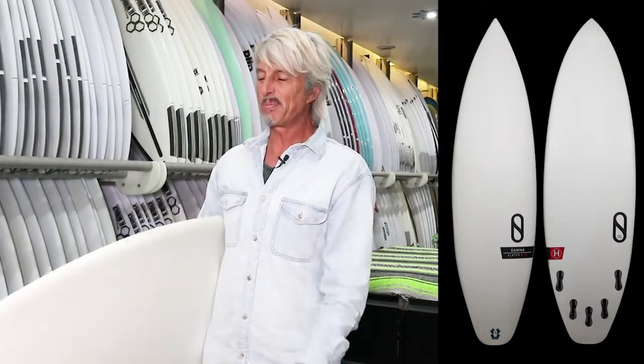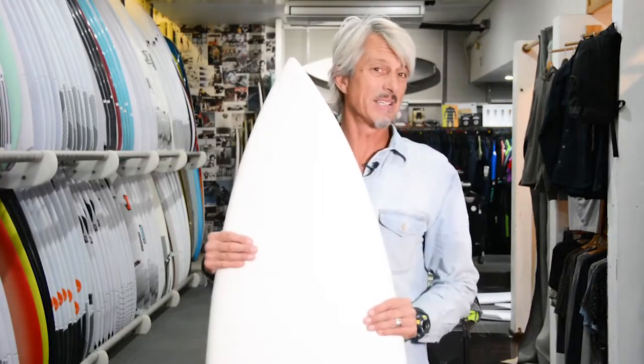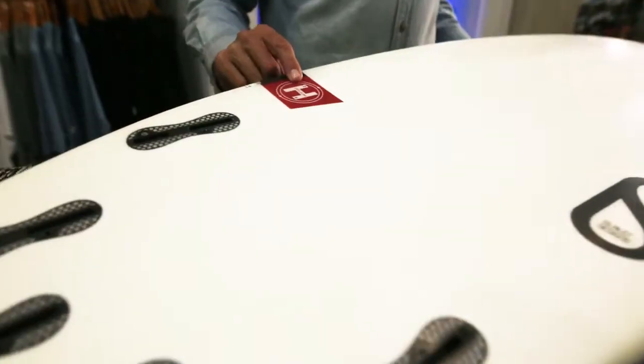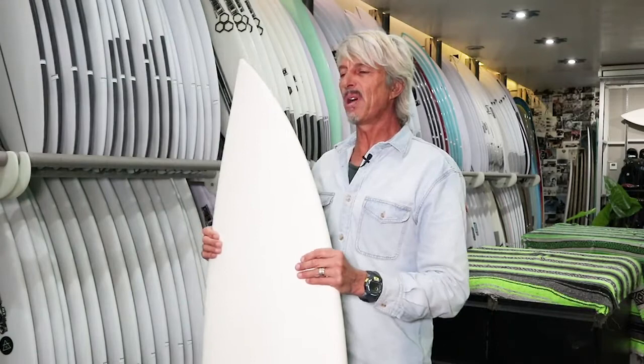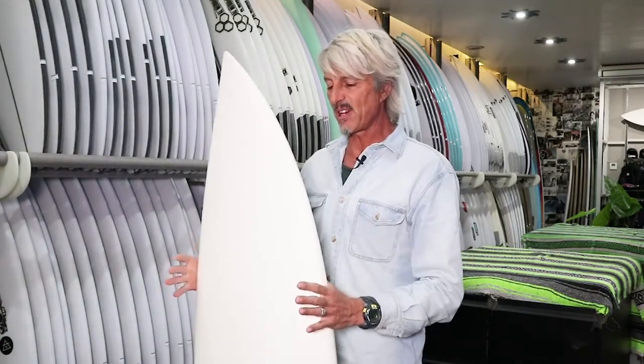Indo is where we were talking about this board going, so it's going to go amazing in Indonesia. There are a couple of interesting aspects to this board. It's called the Helium Technology — really light — but as per most boards when they're really light, they're not very strong. This board, however, is actually very structurally strong.